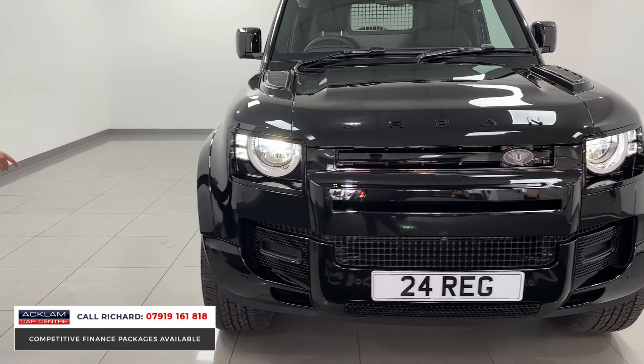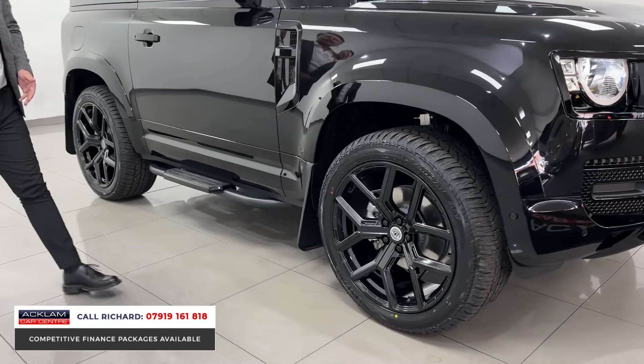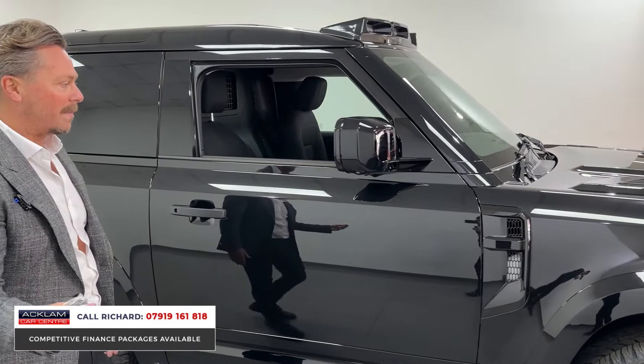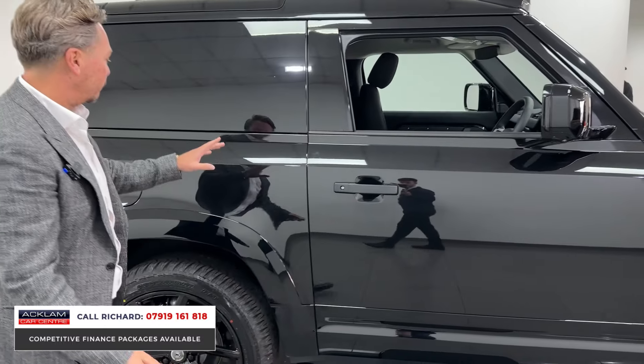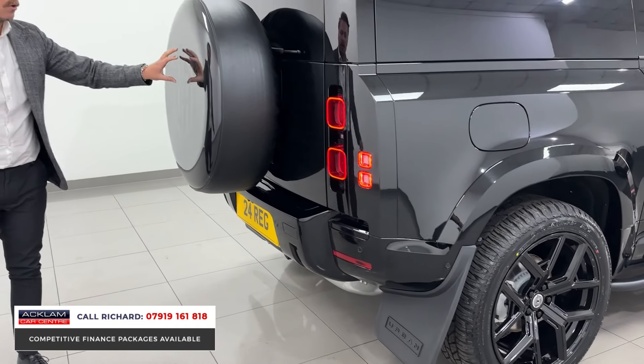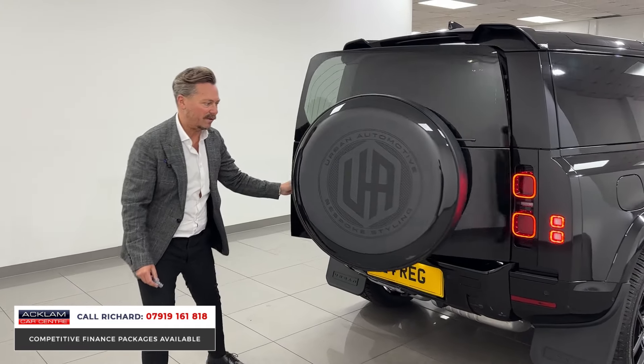You get to the wheels and you'll see those 22 inch wheels. We've got urban mud flaps, we've got this lovely light pod on the roof which I can switch on and off through the control in my hand. Steps, obviously the black section to the rear, urban mud flaps, urban spare wheel cover, and rear spoiler — it's a great looking vehicle this.